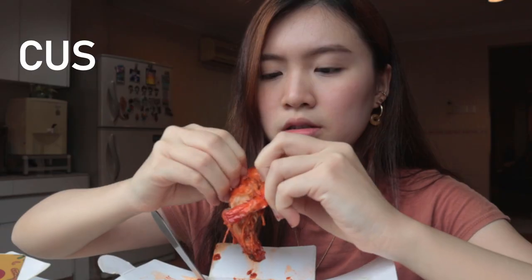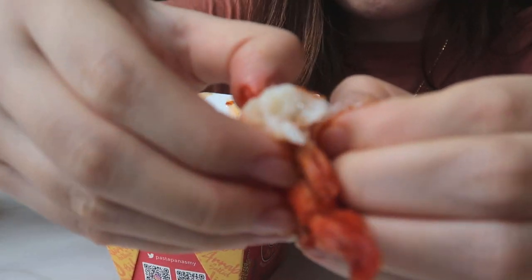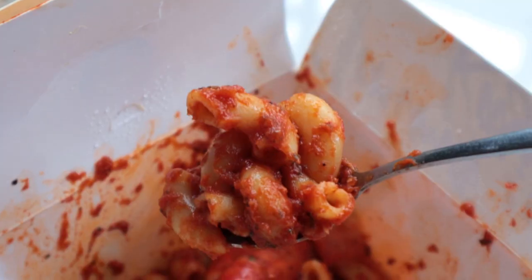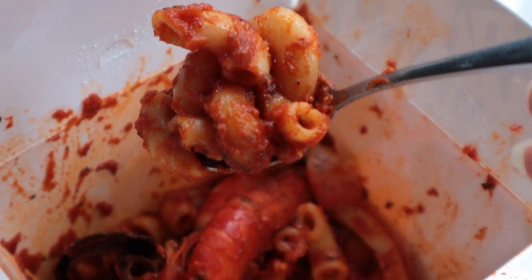The prawn looks so fresh and juicy. Honestly it's all right — I wouldn't spend 17 ringgit on this to be honest. It's just like a normal tomato sauce pasta kind of thing.